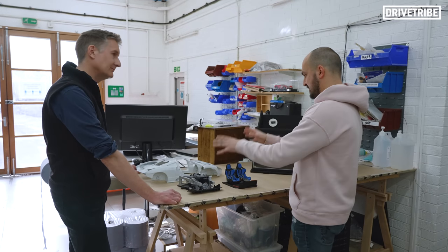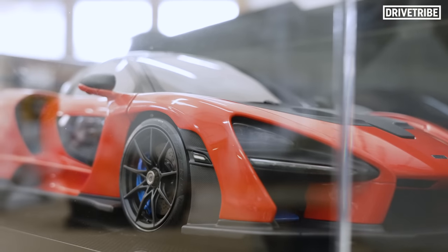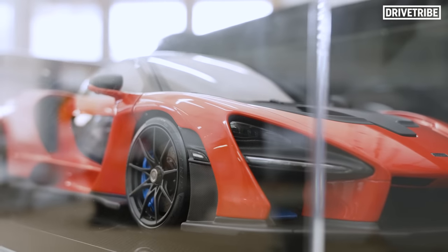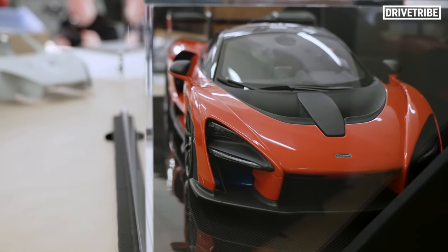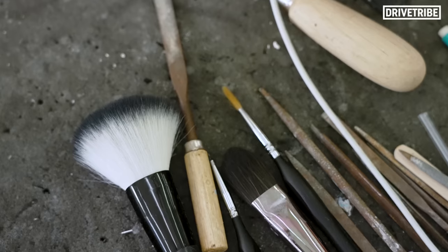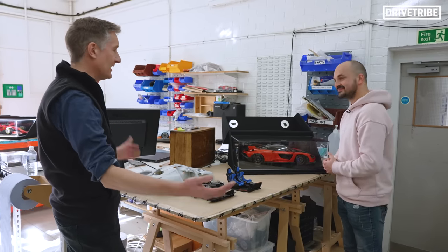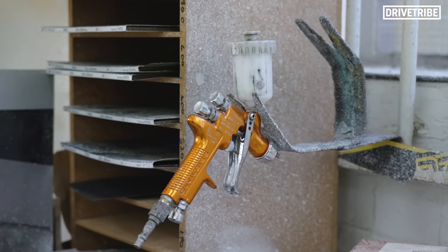In terms of getting it from that bare resin model to a finished painted one like this — is it more like painting full-scale cars or more like painting a model? It's the same system as painting a full-size car, only the facility is smaller. The spray shop is catered for this size of model, or slightly larger when we do the quarter-scale models. The systems are all the same, the paints are all exactly the same — automotive refinishing systems and automotive paints.